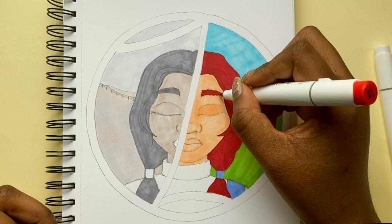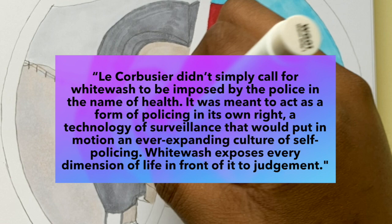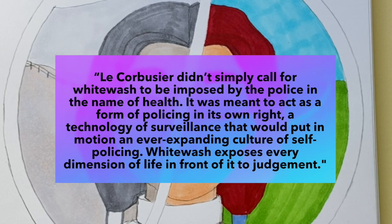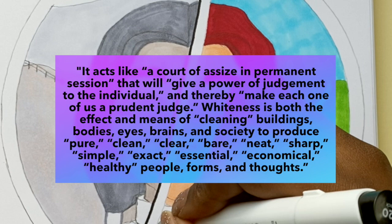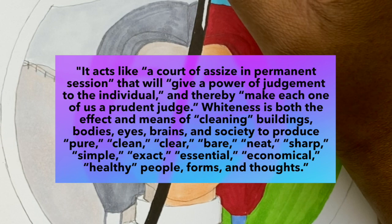There have been academics such as Mark Wigley who have highlighted the links between Le Corbusier's obsession with whitewashing and his totalitarian and eugenicist morals. In his article titled 'Chronic Whiteness', Wigley states that Le Corbusier didn't simply call for whitewash to be imposed by the police in the name of health — it was meant to act as a form of policing in its own right, a technology of surveillance that would put in motion an ever-expanding culture of self-policing. Whitewash exposes every dimension of life in front of it to judgement. It acts like a court of a size and permanent session that will give a power of judgement to the individual and thereby make each one of us a prudent judge.